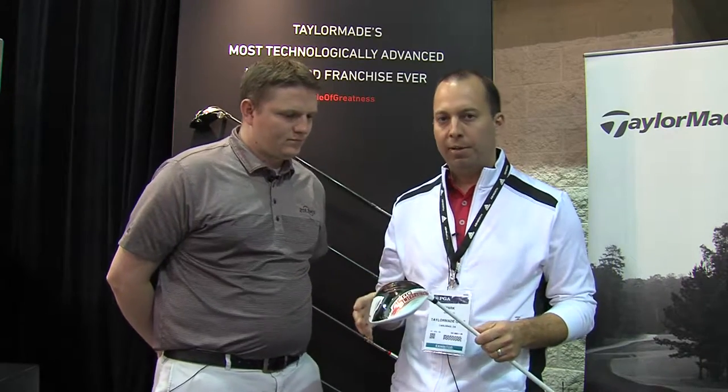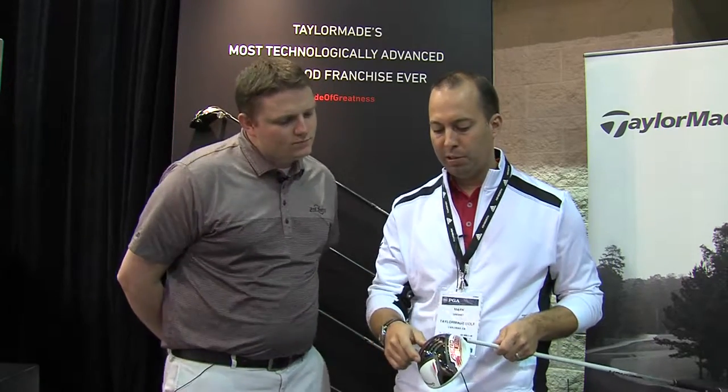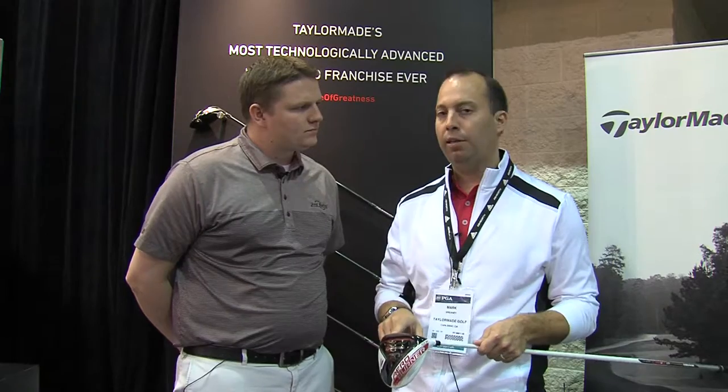In addition to all the aerodynamics we put into the club, we have this new speed pocket. What this does is it allows the face to flex, giving you more ball speed, especially on low hits.